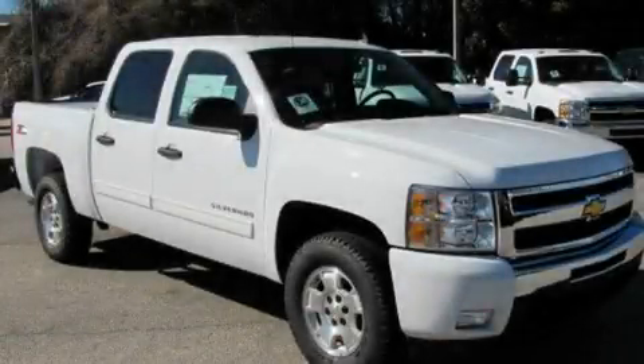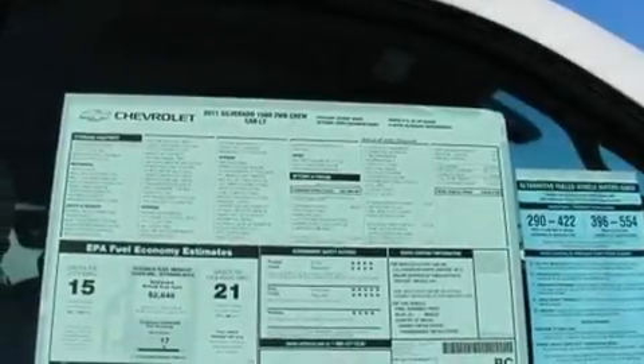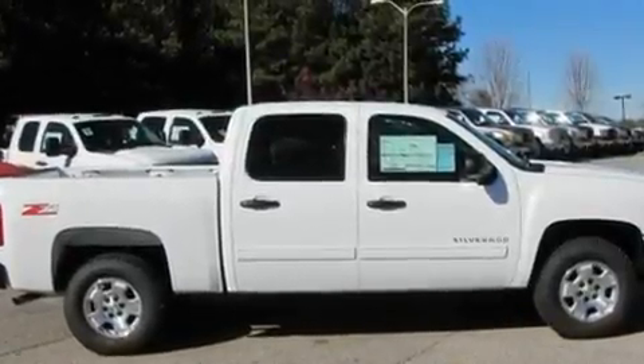This is a brand-new 2011 Chevrolet Silverado. It has the power to move what you need and the look, too. It features a 5.3-liter, 8-cylinder engine and a 4-speed automatic transmission.